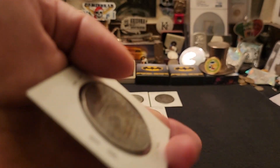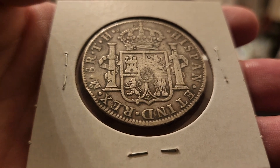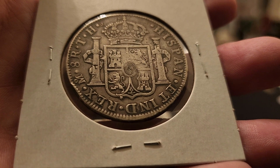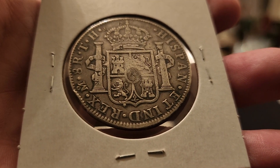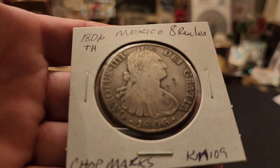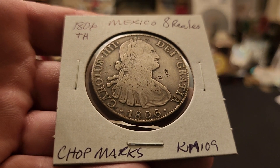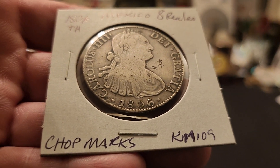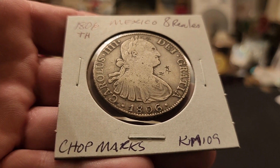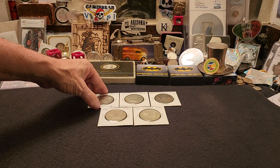Either way, this is a really, really cool coin. As you can see, it has a lot of character, and it has one little rim ding where somebody probably dropped it way, way long ago on the concrete. But the dark patina on this is just beautiful. And if this could tell stories of what it's seen in its 200-plus year life, it's just unreal.